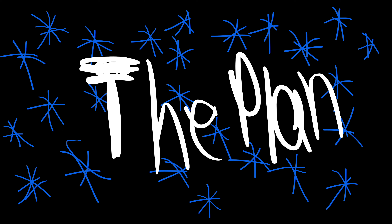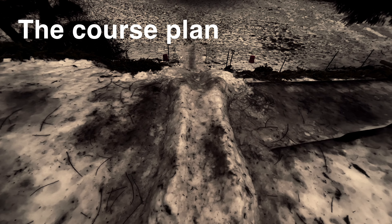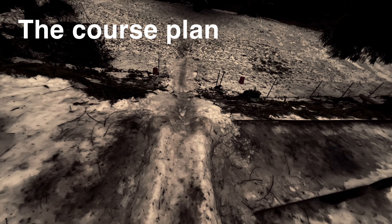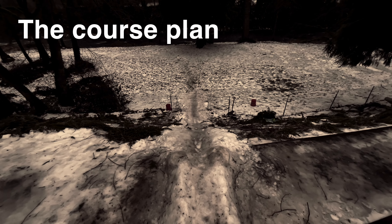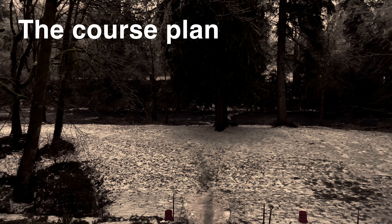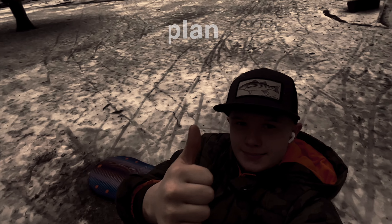It wasn't gonna snow for the next few days, so I had an idea: the next day, on January 14th, we're gonna build a nice sled course in a different area. It's gonna be called the Henley Outdoors Sled Course 3.0. The 2.0 was last year's and we did get it on camera, but 1.0 was before I started YouTube. The 3.0 is gonna be in a different location than the last two and it's gonna be steeper.